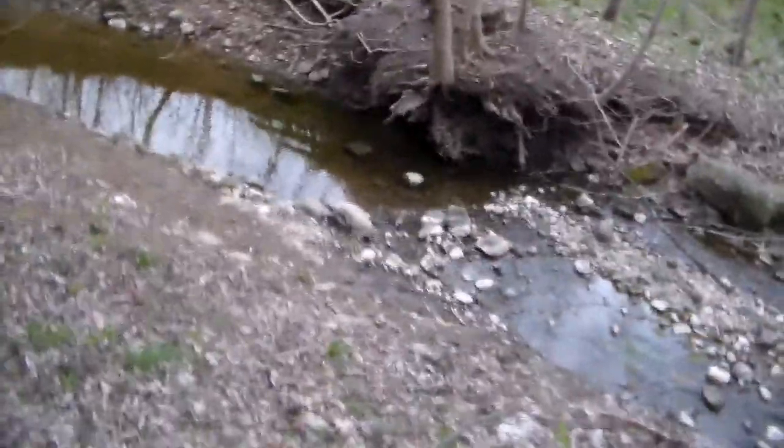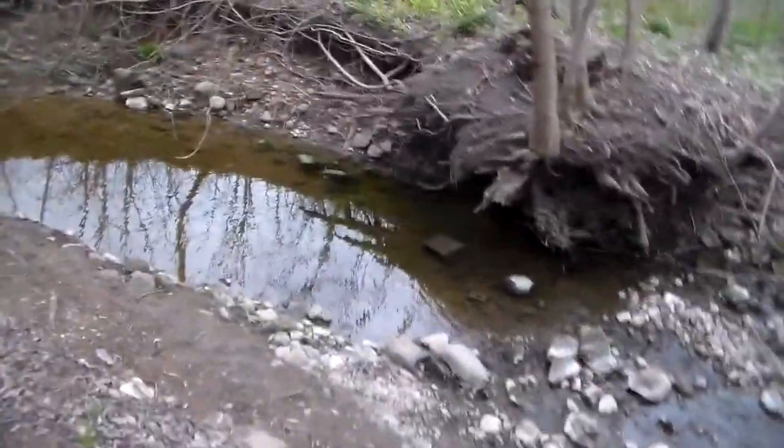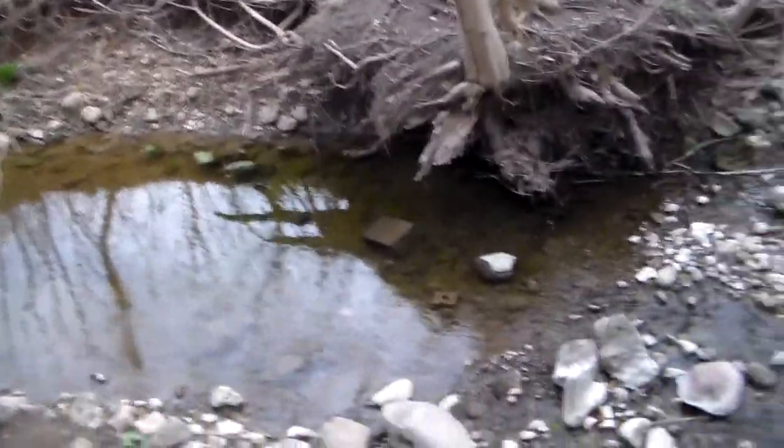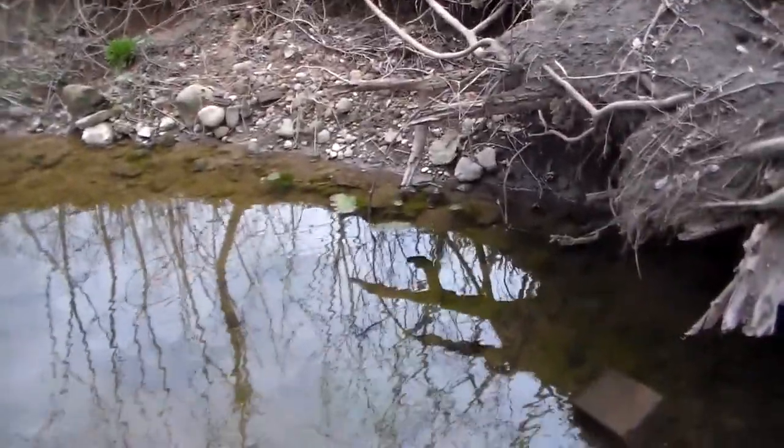Hey guys, welcome to another little herping video. This video is going to be very, very important. So we're going to do a little herping video today.